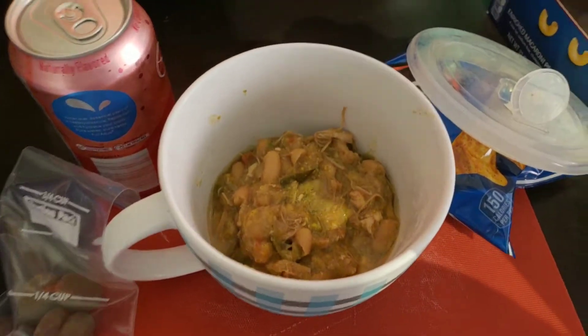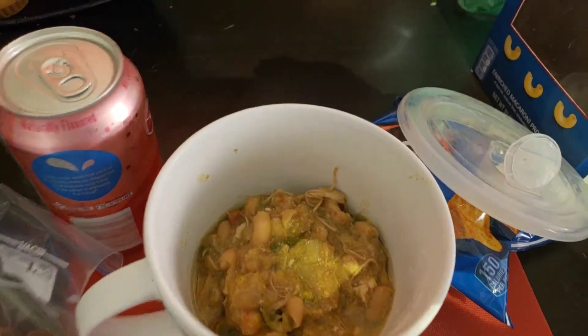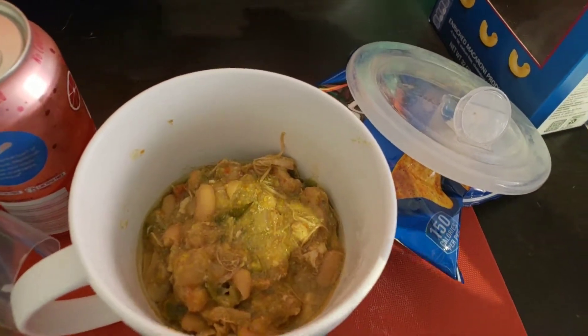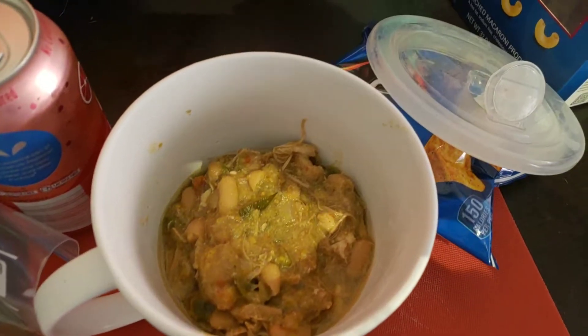Good morning guys, I thought I would do a quick lunch video. I haven't done one in a while because my kitchen's either been really messy in the morning or my lunches haven't been that amazing, but I thought I'd start them up again. Alright, let's show you — so this is white chicken chili, although it doesn't look very white at the moment.